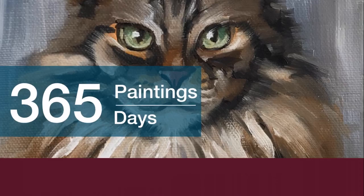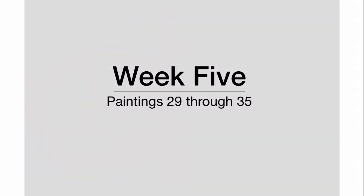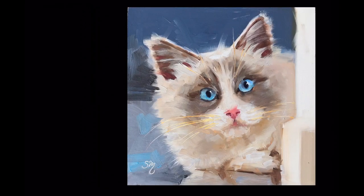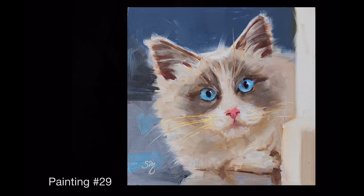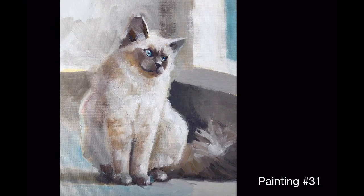Hey everyone, welcome back. This is Susan McManaman and this is my 365-day painting challenge — this is week five. It was a seriously busy week getting ready and working at the Rexville Grange art show, which was a blast. I have all this week's paintings in this video, and as you'll notice, there is a definite cat theme.